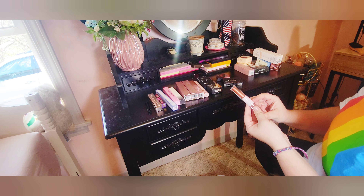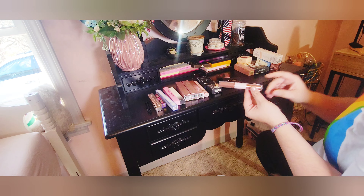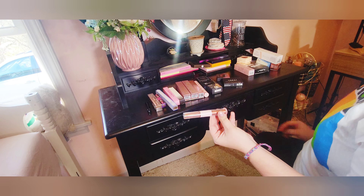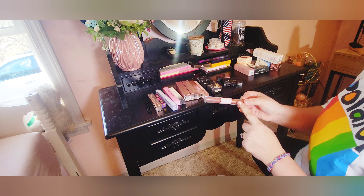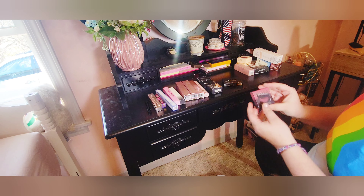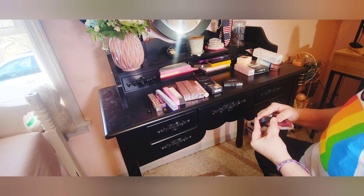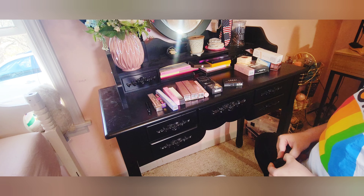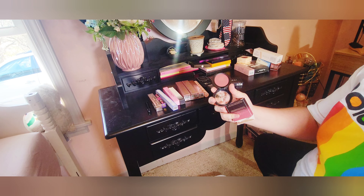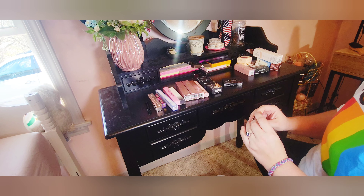I have this little duo that looks very similar to a Stila duo I have — to never use — by The Beauty Crop, so I'm going to set this to the side. It's another liquid eyeshadow. Then I have this little shadow by KVD — it does look very pretty, but I just don't use single shadows that much. I'm going to set this one to the side and not keep it on my vanity.